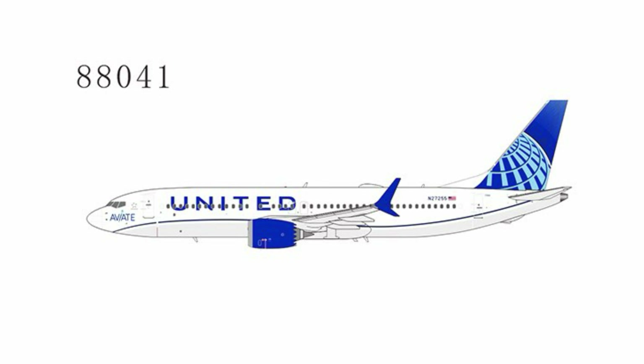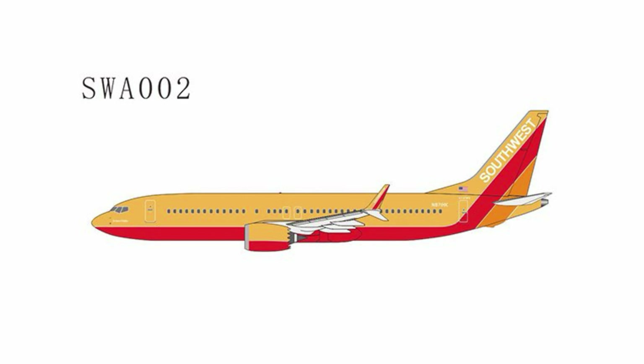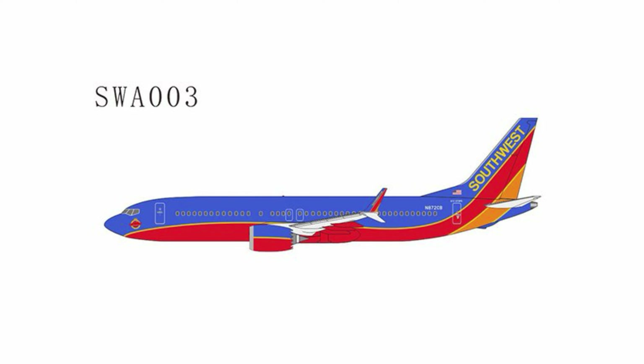Then we have the Aviate Title MAX 8 for United — definitely doing a whole bunch of them, trying to get them out. And then we have the Desert Gold Retro and the Canyon Blue Retro for NG Lite.